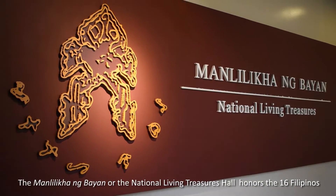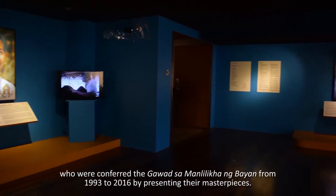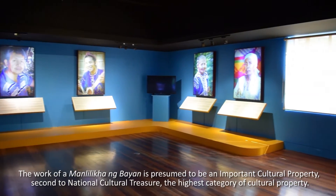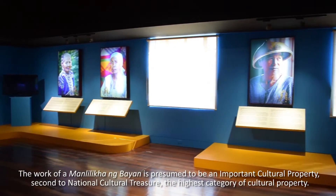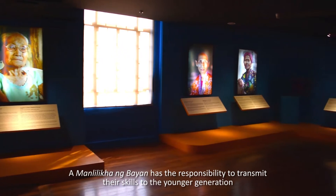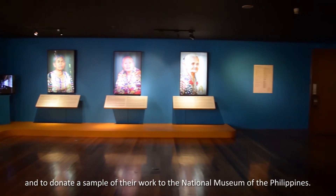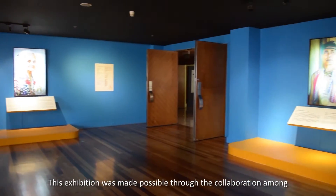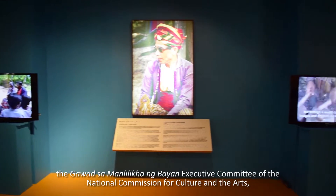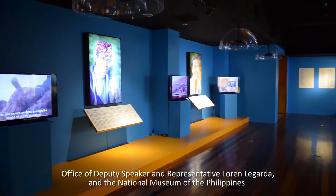The Manlilikanang Bayan, or National Living Treasures Hall, honors the 16 Filipinos who were conferred the Gawad sa Manlilikanang Bayan from 1993 to 2016 by presenting their masterpieces. The work of a Manlilikanang Bayan is presumed to be an important cultural property, second to the National Cultural Treasure, the highest category of cultural property. A Manlilikanang Bayan has the responsibility to transmit their skills to the younger generation and to donate a sample of their work to the National Museum of the Philippines. This exhibition was made possible through the collaboration among the Gawad sa Manlilikanang Bayan Executive Committee of the National Commission for Culture and the Arts, the Office of Deputy Speaker and Representative Loren Legarda, and the National Museum of the Philippines.